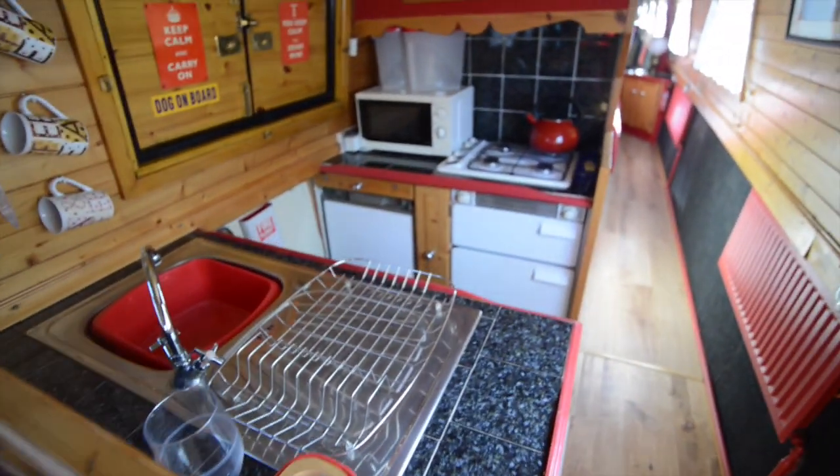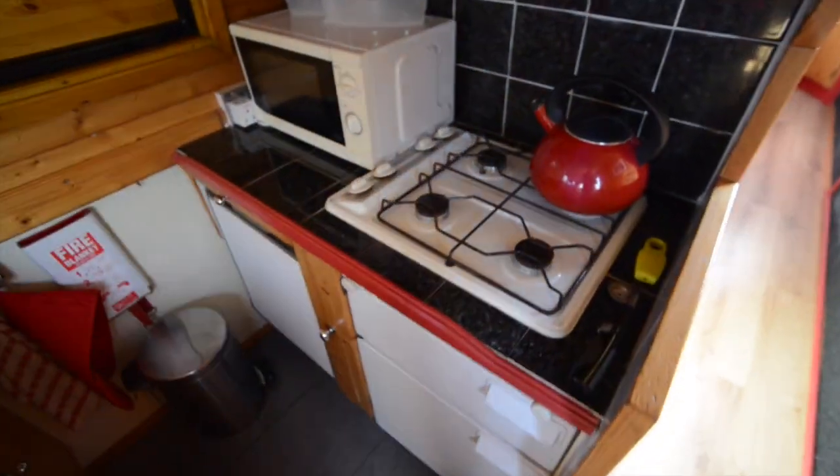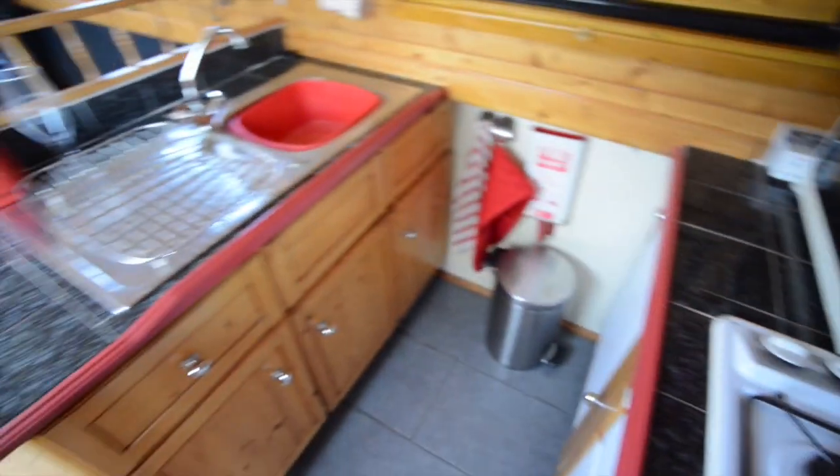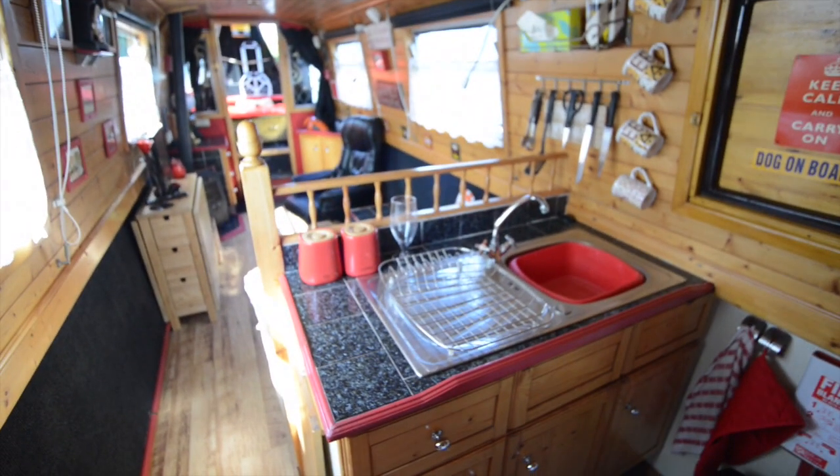That's a better close-up of the sofa bed there. Then you have this galley sort of set facing each other, units with a side hatch in between. You've got a four-burner gas hob, microwave, oven, separate grill. And there is a three-way fridge — that's gas, 12 volt and 240 volt as well.